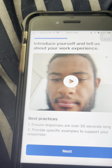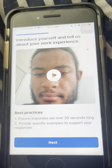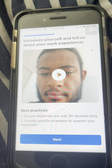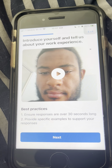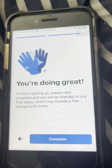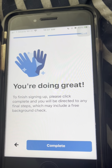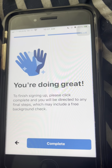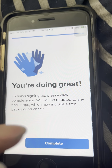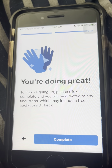So guys, best practices — responses are over 30 seconds long. Provide specific examples to support your responses. And it says, you're doing great. To finish signing up, please click complete, and you will be directed to any final steps, which may include a free background check.